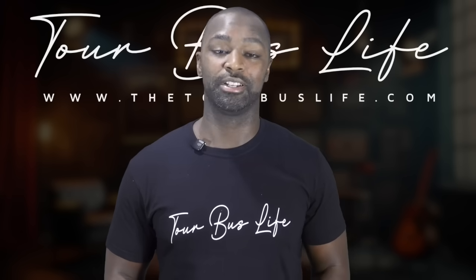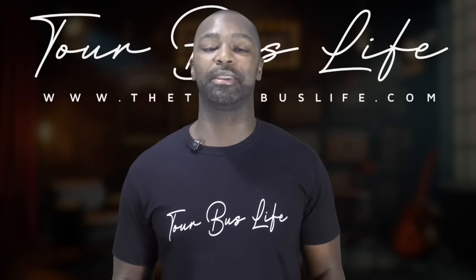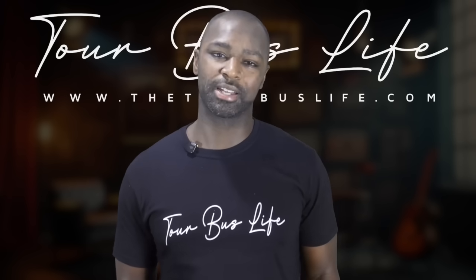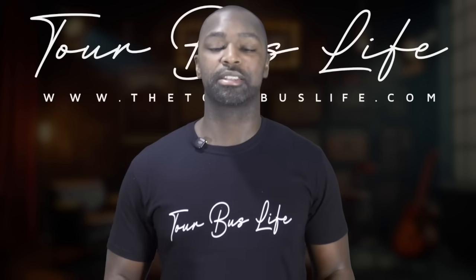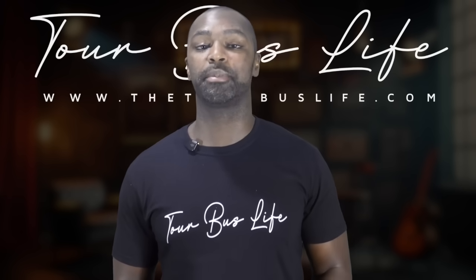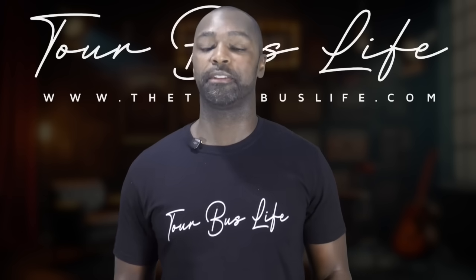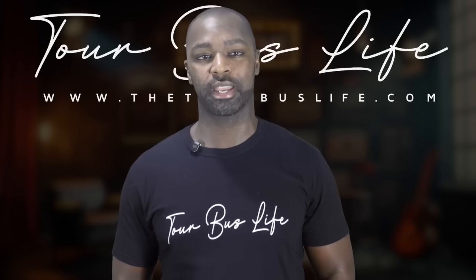And now to the million dollar question on everyone's mind: what does this mean for us — the wireless coordinators? Will our jobs disappear? Honestly, no one knows for sure. Yes, some productions may try to cut costs and reduce crew counts, seeing WMAS as a more efficient solution. But overall, I don't see our roles going anywhere. In fact, I think our jobs are about to evolve into something even more complicated.